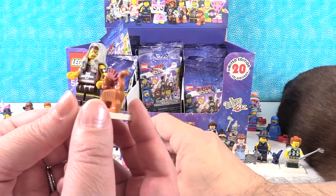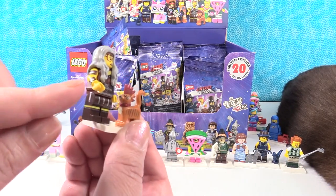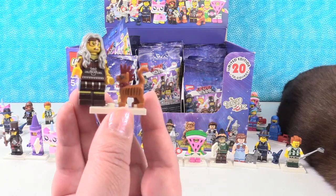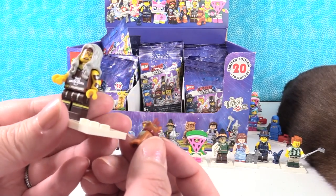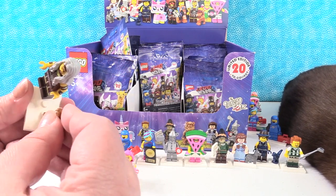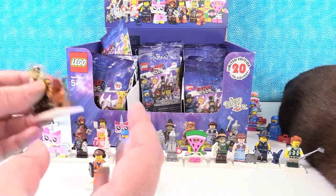Crazy cat lady. She has red glasses on. She's got all these cool bracelets and stuff. Her cats are like little punk alley cats. I like her little belt with a little kitty head on it. I love this cat figure — a cat with a mohawk. Pretty awesome. I would do that to Simon if I could.